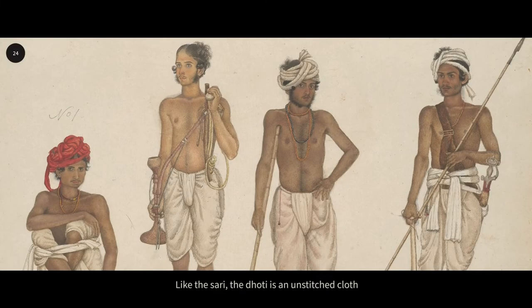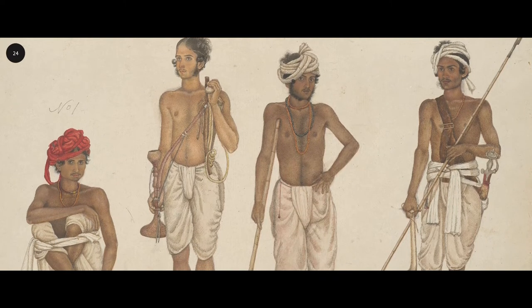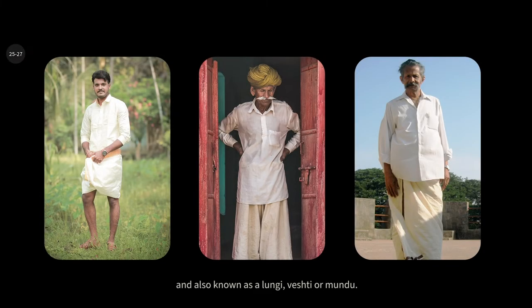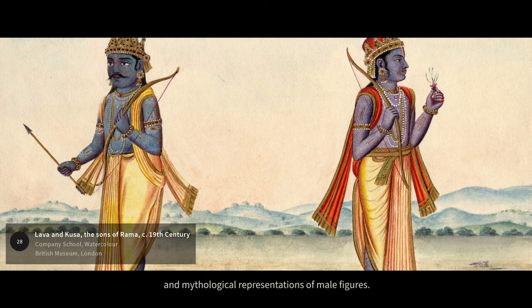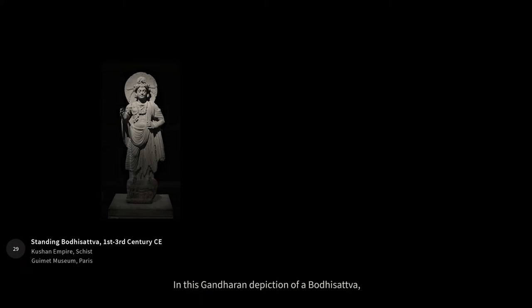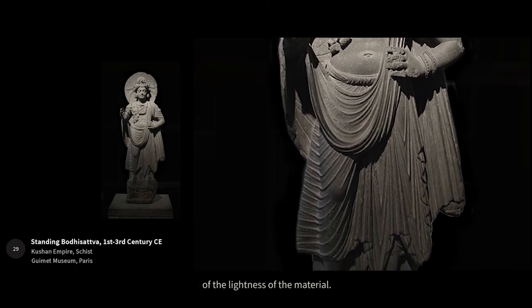Like the saree, the dhoti is an unstitched cloth that covers the lower body, draped around the legs and tied either in the front or at the back. Made out of a variety of fabrics, it's typically worn by men and also known as illungi, veshti or mundu. The dhoti dates back thousands of years and is commonly featured in religious and mythological representations of male figures. In this Gandharan depiction of a bodhisattva, for instance, we can see how the garment molds itself to the figure's legs — the distinct folds of the fabric are suggestive of the lightness of the material.